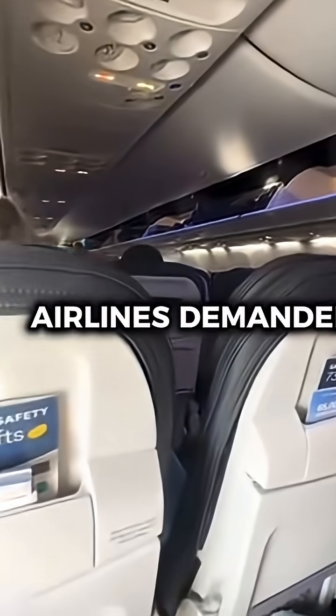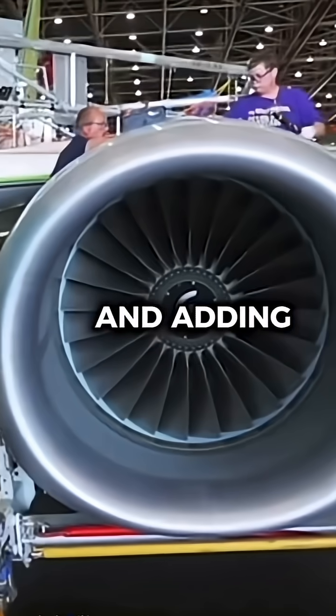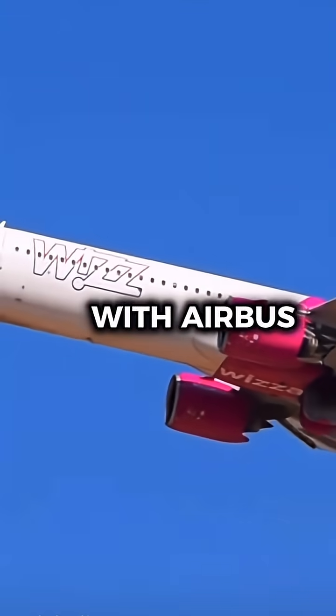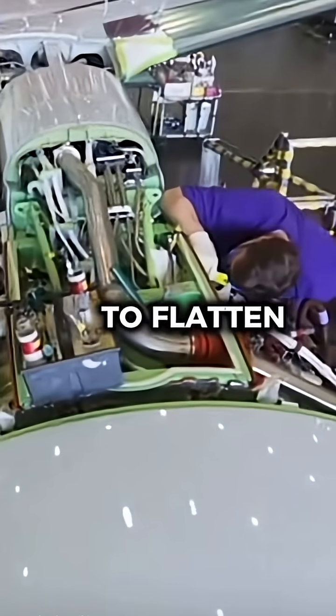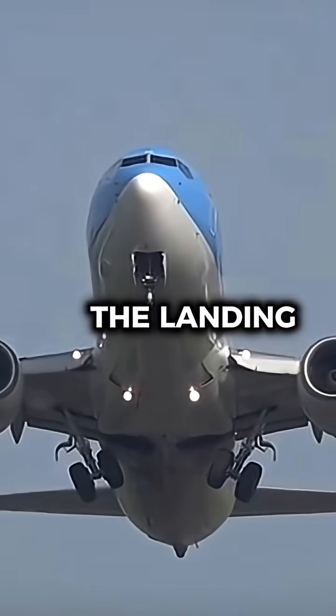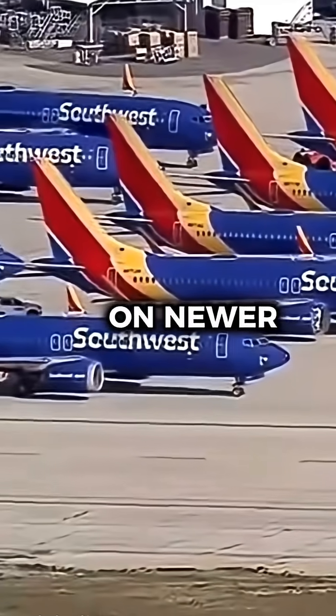But as airlines demanded bigger cabins and more fuel-efficient engines, Boeing kept stretching the 737 and adding larger engines to compete with Airbus. Those bigger engines barely fit under the wing, forcing engineers to flatten the engine nacelles and redesign the landing gear — changes that added complexity and contributed to issues on newer MAX models.